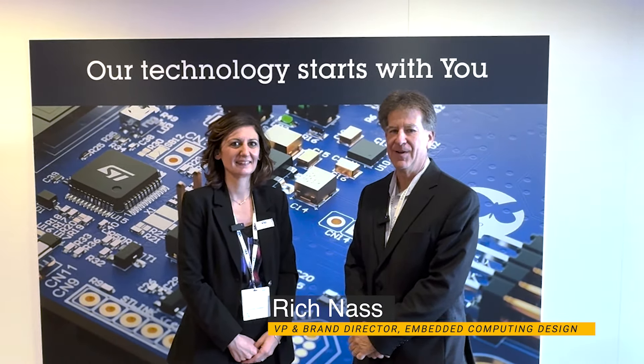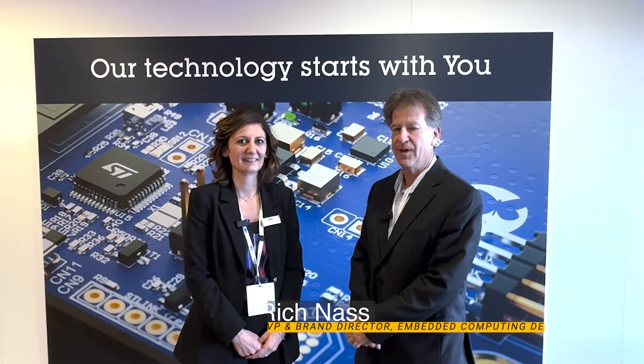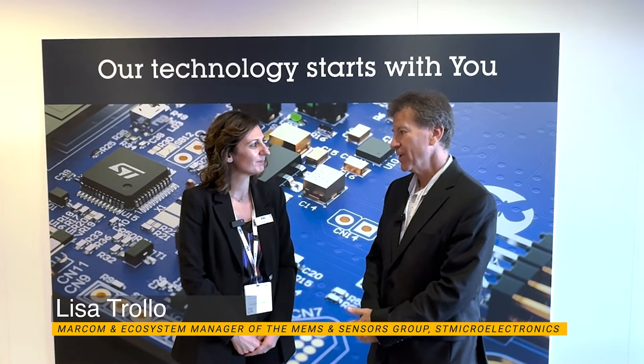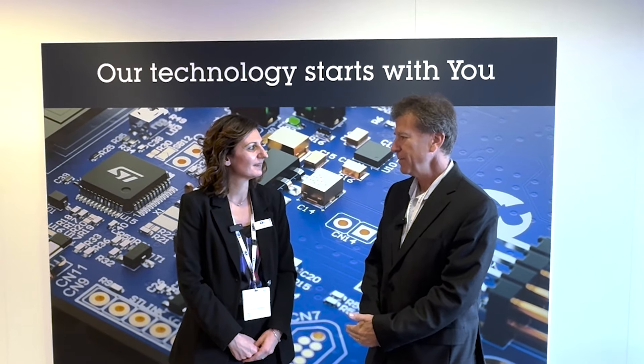Good afternoon, Rich Nass with Embedded Computing Design. I am here at Electronica with Lisa Trollo from the MEMS division of ST. You guys just had a pretty big announcement and you won an award for the product we're referencing, the Biosensor. Can you tell me a little bit about it?